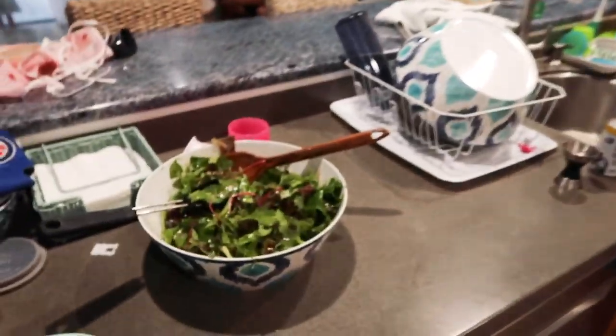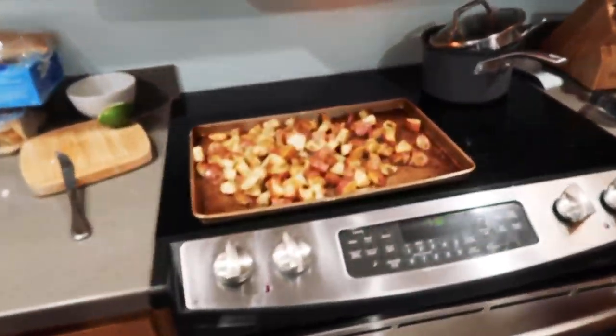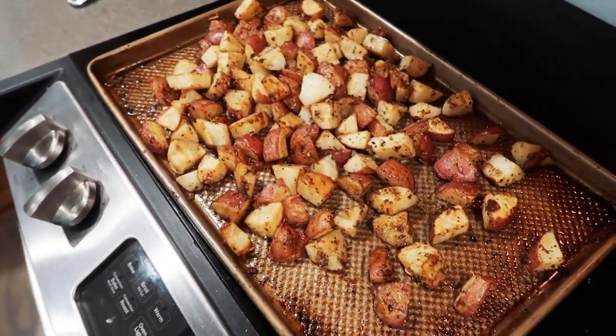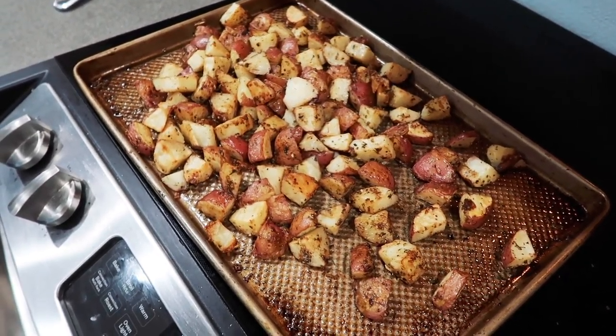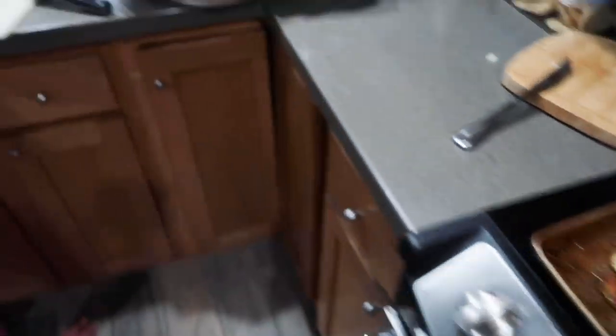Good evening — we are sitting down to dinner and making some steak salad. And we also have parmesan Italian roasted potatoes. Yum yum!